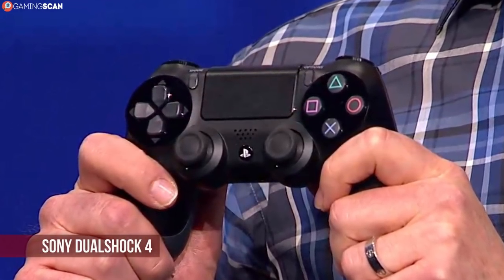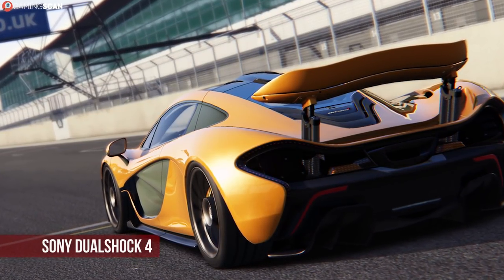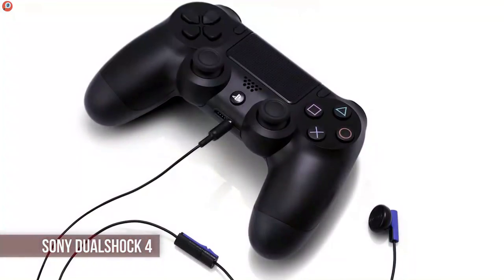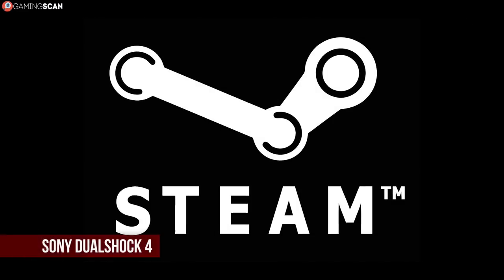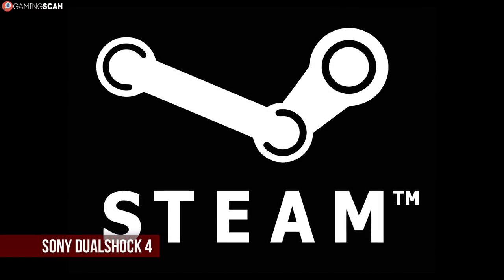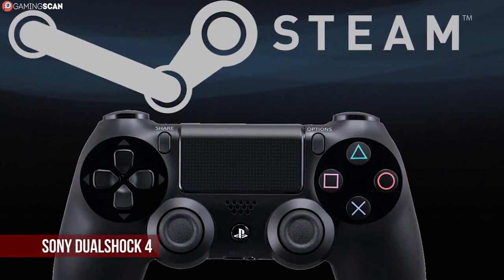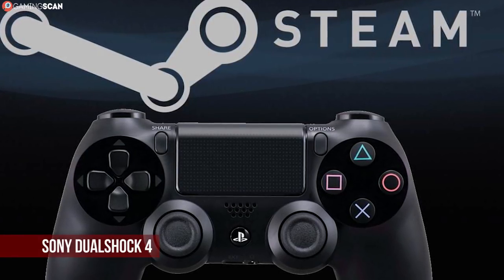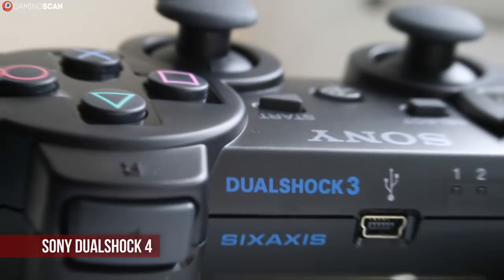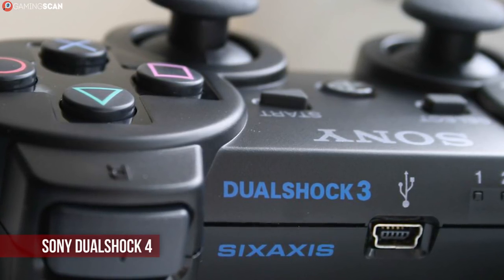The DualShock 4 also swaps the old 6-axis motion detection technology for a gyroscope that works wonders for racing games, fine-tuning your aim, and even just as a cursor on a desktop. It also has a headphone jack and a built-in speaker. But there's one other feature you may not be aware of, and that's Steam support. The DualShock 4 does have full Steam support, though you'll need Steam up and running to use the controller even with non-Steam titles. Unlike the DualShock 3, this controller also has excellent third-party support.